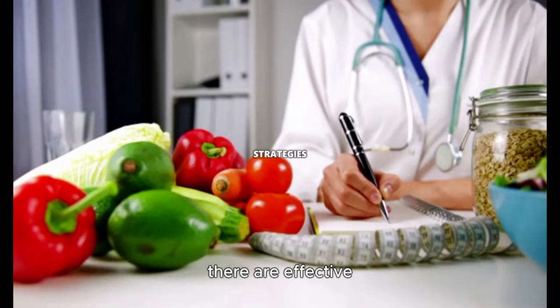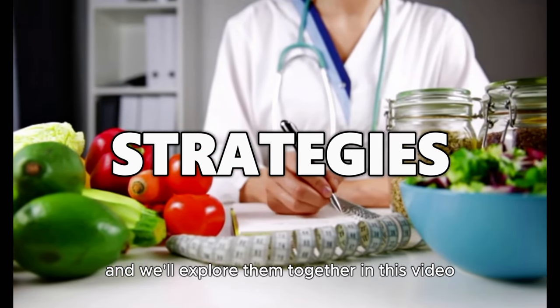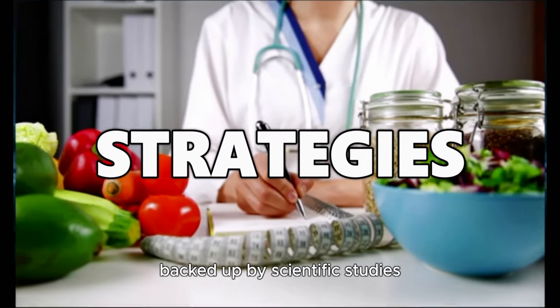But don't worry — there are effective strategies that can help control cholesterol levels, and we'll explore them together in this video, backed up by scientific studies.